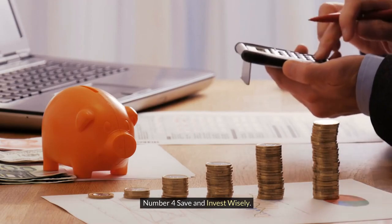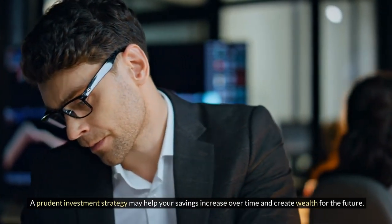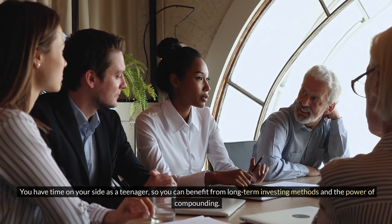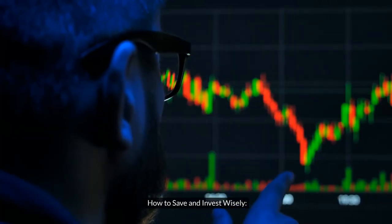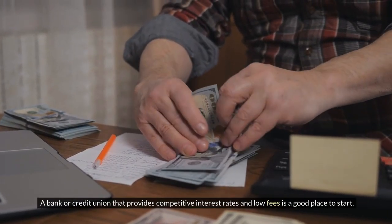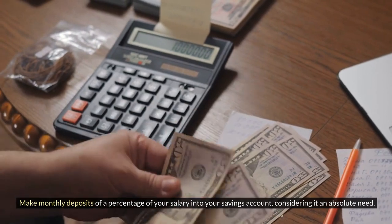Number 4: Save and Invest Wisely. A prudent investment strategy may help your savings grow over time and create wealth for the future — saving alone is just half of the story. As a teenager, you have time on your side, so you can benefit from long-term investing methods and the power of compounding. Start by opening a savings account at a bank or credit union with competitive interest rates and low fees, making monthly deposits a priority.